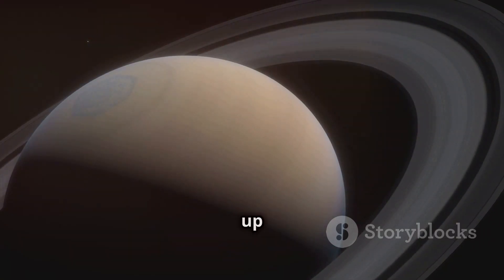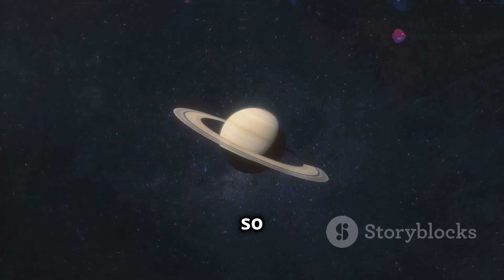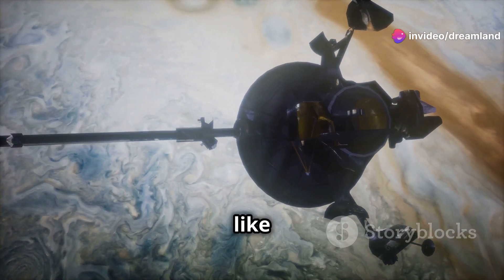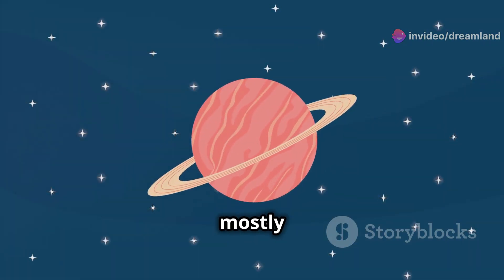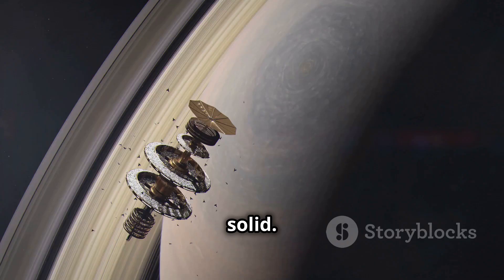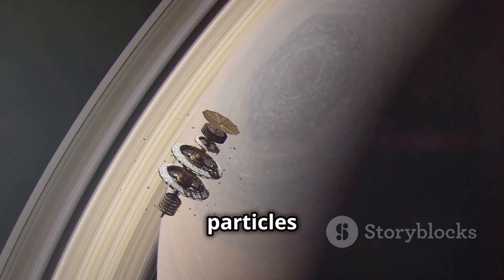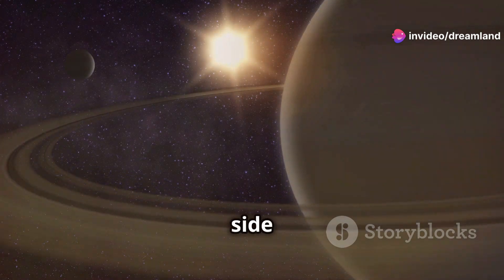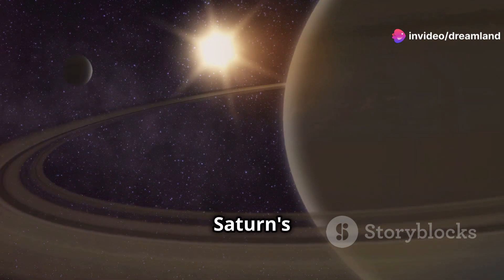Saturn's rings are made up of ice and rock — they're so big and bright you can see them with a telescope. Saturn is a gas giant, just like Jupiter. It's made up mostly of hydrogen and helium. Saturn's rings are not solid; they're made up of billions of tiny particles that orbit the planet. It would take about 700 Earths lined up side by side to equal the diameter of Saturn's rings.